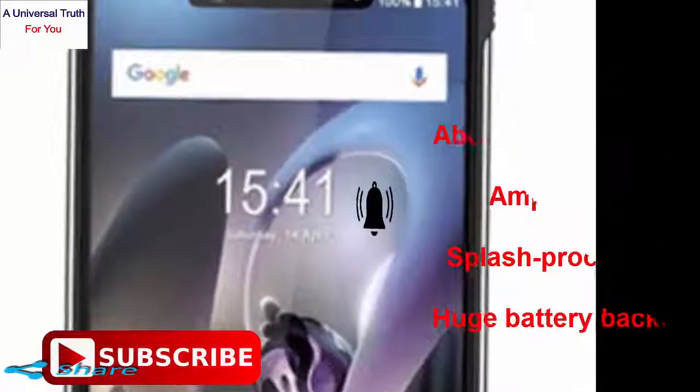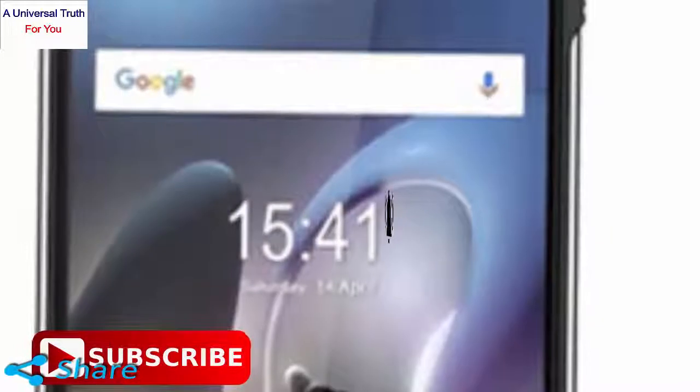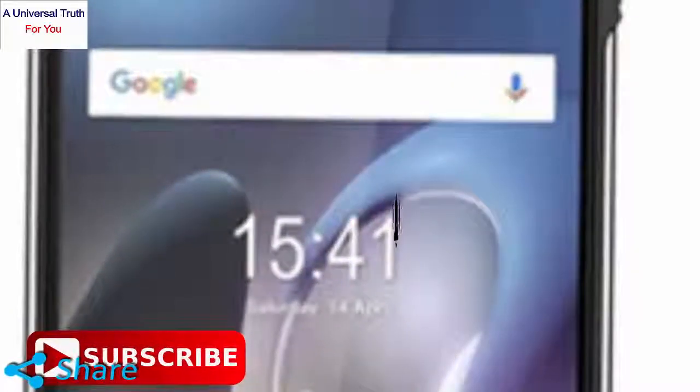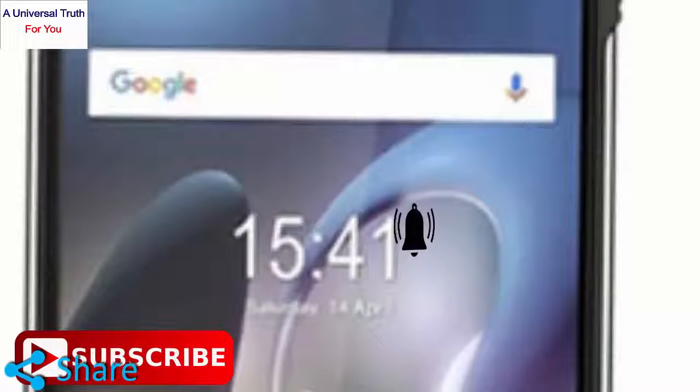So the final verdict about this phone is that the HOMTOM Zoji Z33 is a rugged device that appears with a robust configuration. It has a splash proof body and a fingerprint scanner that increases its value.